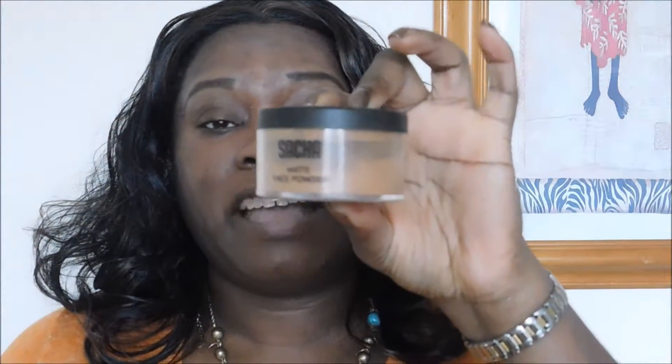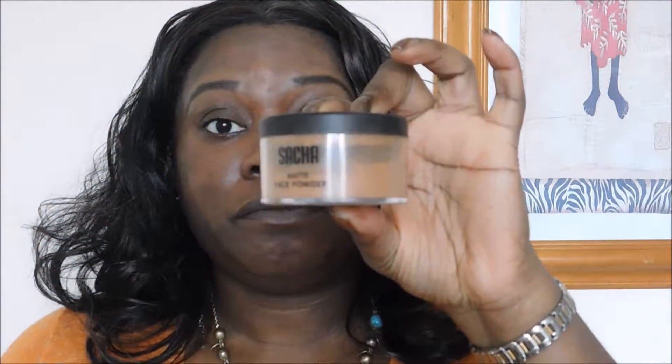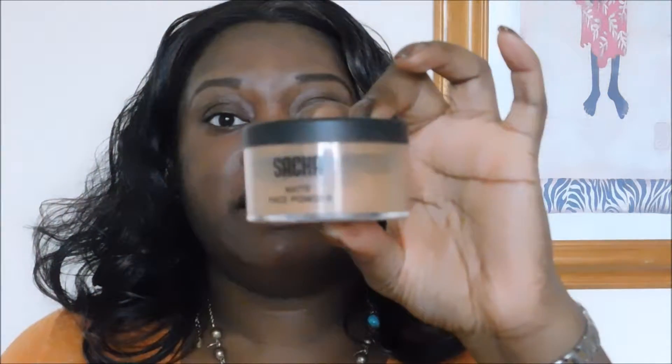The second product I'll be testing out is again by Sasha — it's the Sasha Matte Face Powder in color Perfect Bronze. I'll hold the third and fourth products back for a bit.